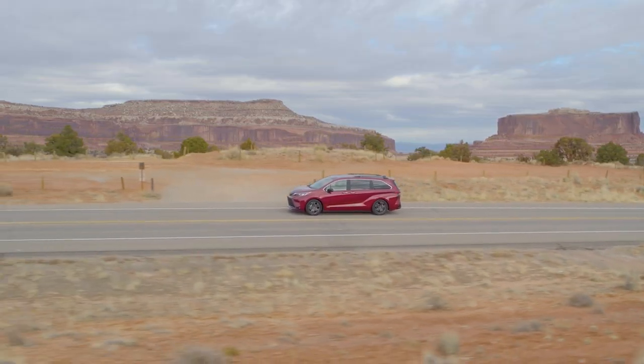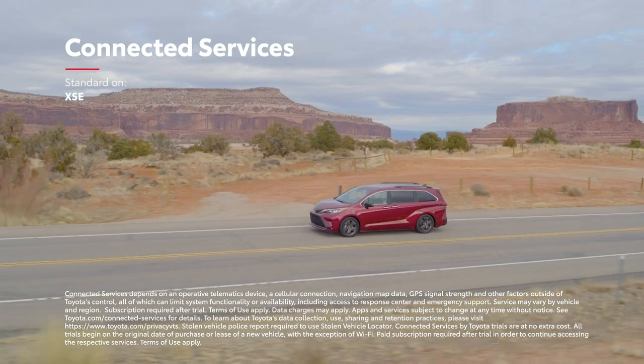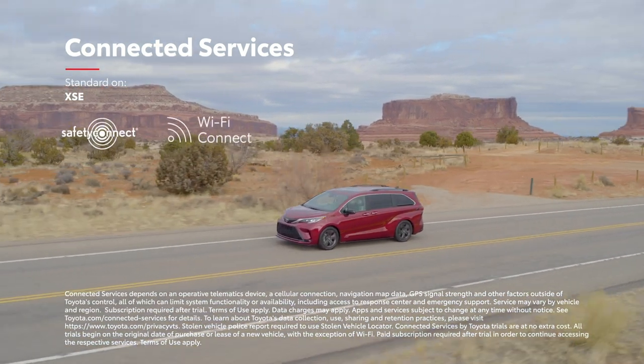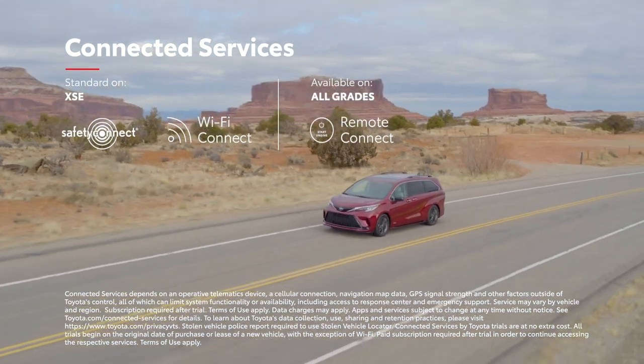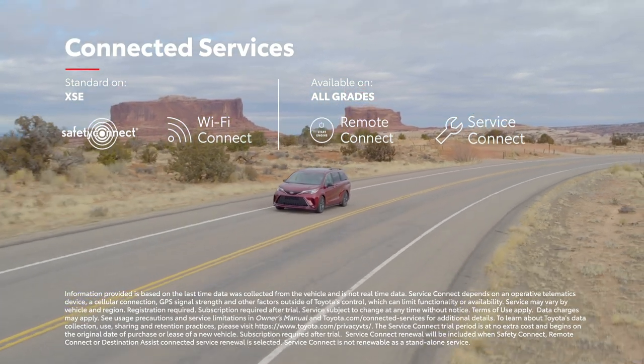Sienna can also be equipped with trials to Toyota's full line of connected services, which includes Safety Connect, Wi-Fi Connect, Remote Connect, and Service Connect, which provides maintenance reminders to both dealer and driver.